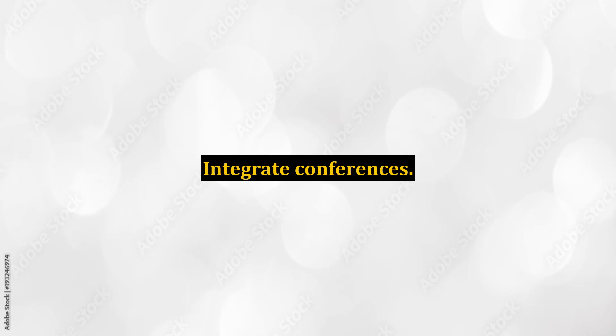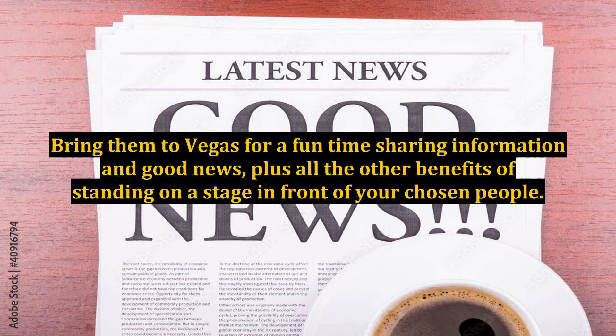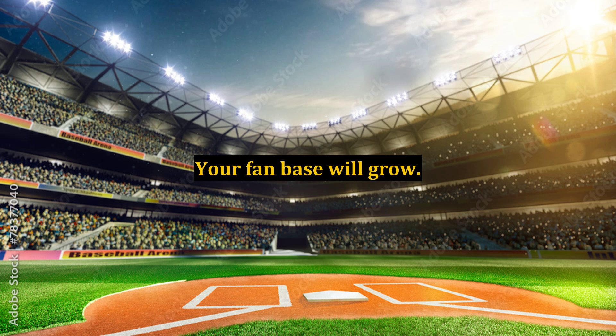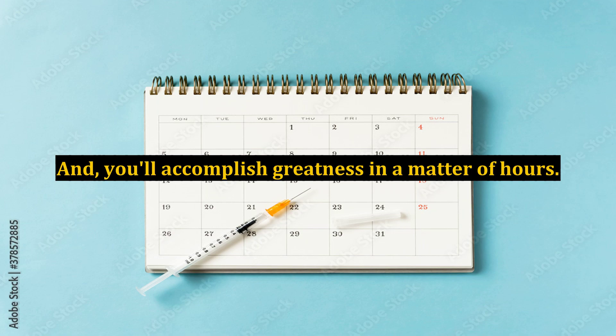Integrate Conferences. Bring them to Vegas for a fun time sharing information and good news, plus all the other benefits of standing on a stage in front of your chosen people. They'll love you, your fan base will grow, and you'll accomplish greatness in a matter of hours.